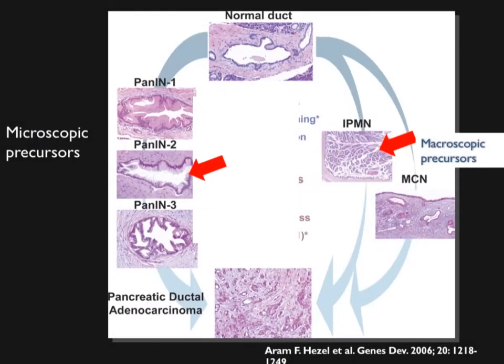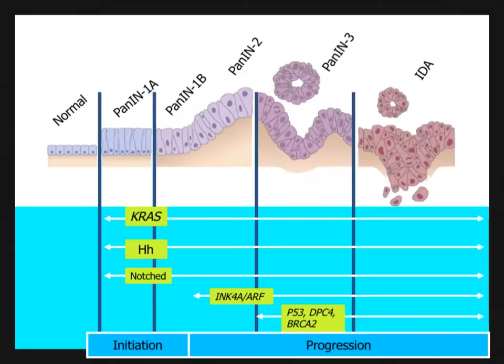The key with PanINs — this is from Ralph Rubin — is how you go from a normal duct through precursors: PanIN 1, 2, and 3, and ultimately end up with carcinoma. It's very much like the story of colon cancer, where you start off normal and the progression can lead to malignancy.